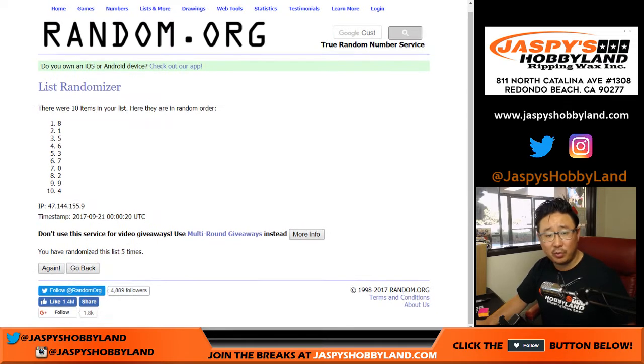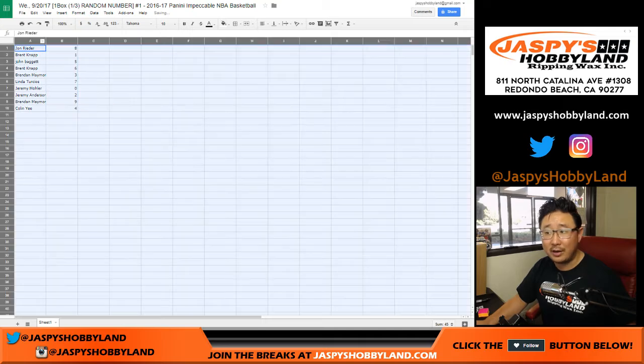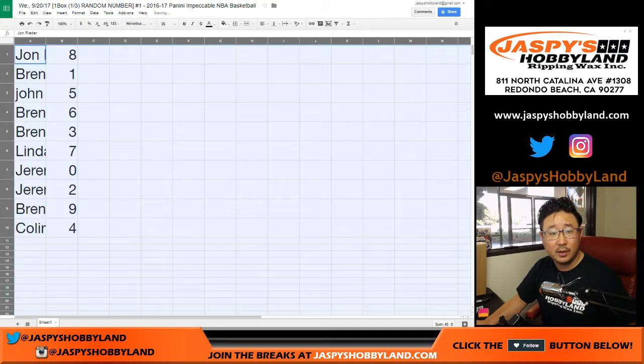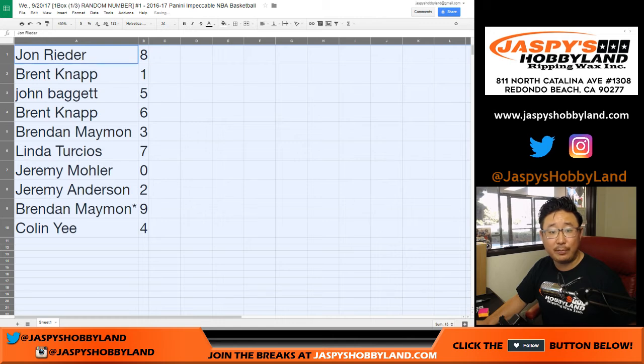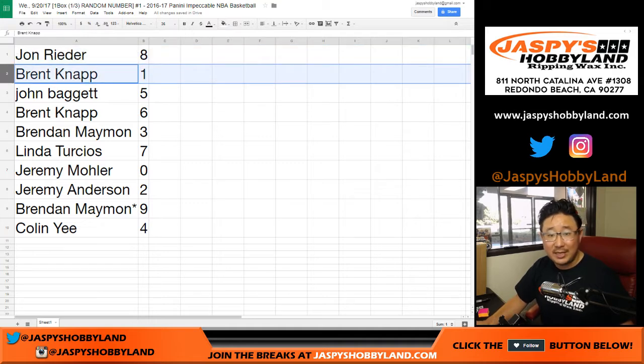I'm sure everybody is familiar with the random number block breaks. Eight down to four. You get a block of numbers — I'm sure everyone read the description. Just to re-clarify: for example, John gets number eight, so he'll get any card that is eight out of ten, eight out of fifty, eight out of ninety-nine, whatever. He'll also get eighteen out of whatever, twenty-eight, thirty-eight, forty-eight, fifty-eight, sixty-eight, seventy-eight, eighty-eight, ninety-eight, etc.